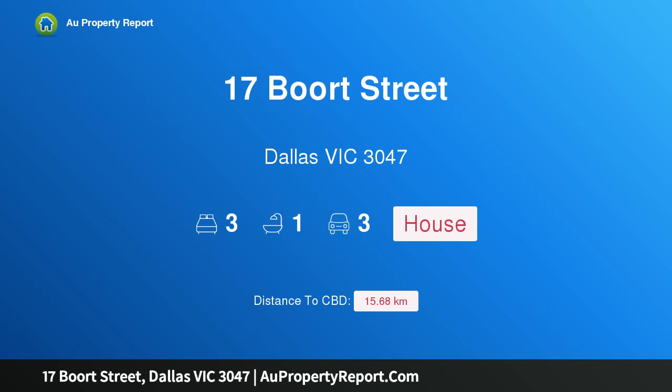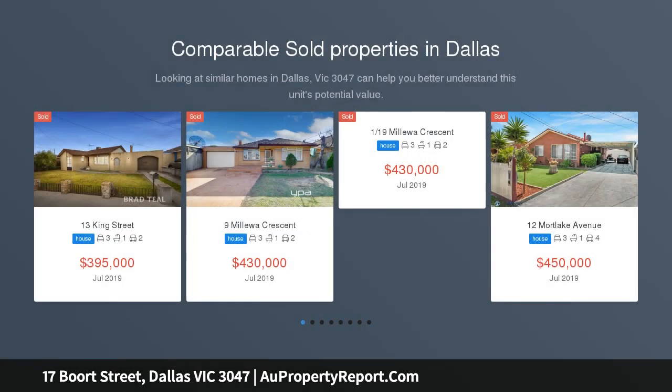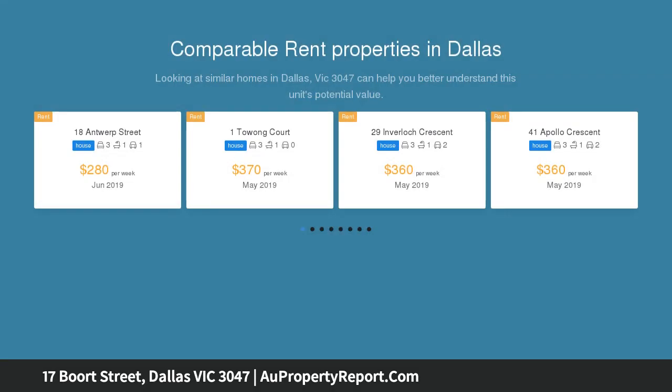I am glad to introduce 17 Board Street, Dallas, Victoria 3047 — a corner block opportunity. Attention all investors, homebuyers, and developers: situated in one of Dallas's most popular streets with no airport overlay, this is a wonderful opportunity.